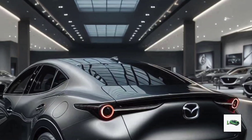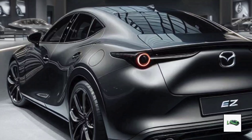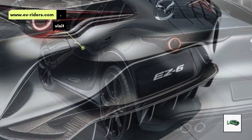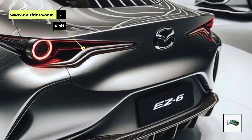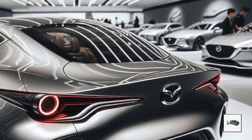The EZ-6 is more than just good looks. It's a rear-wheel-drive electric model with a perfect 50/50 weight distribution and a multi-link rear suspension. The battery pack offers an impressive range of 373 miles.